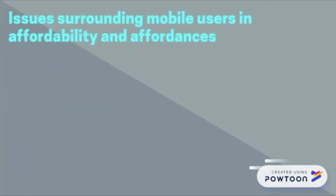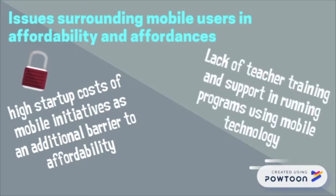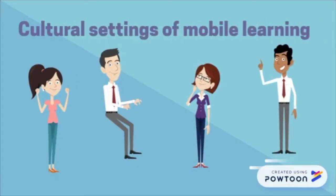Issues that arise with affordability include the high startup costs of mobile initiatives as an additional barrier, and the lack of teacher training and support in the affordances of mobile education. Mobile learning is only as good as what its cultural setting can offer.